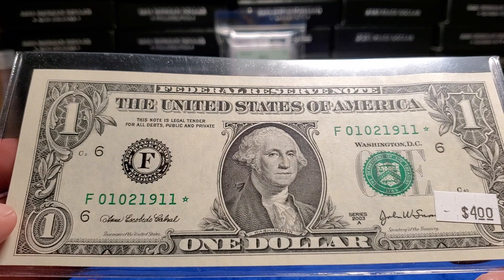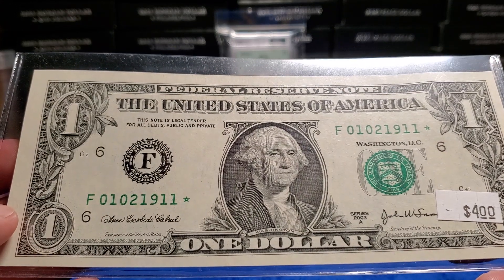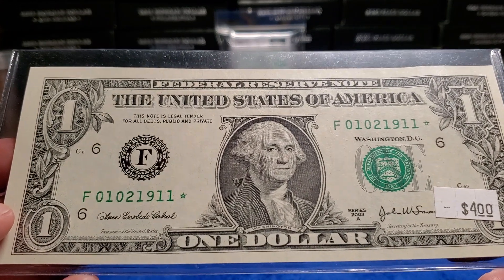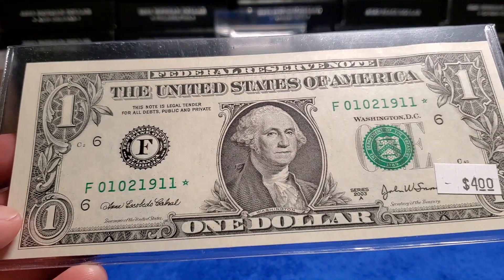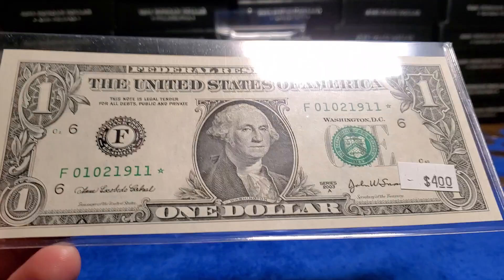I even mentioned it looks like a birthday note, and they just kind of looked at me like, 'I don't care, kid, get the hell out of here.' So anyway, that's all I got. I don't know what I'm going to do — I might put this up on eBay.